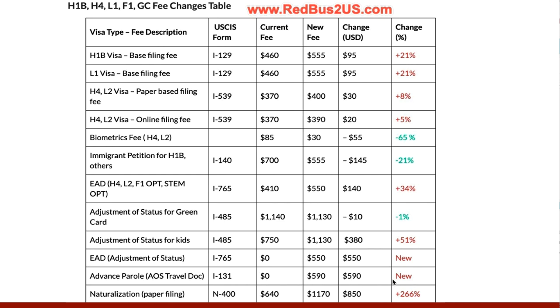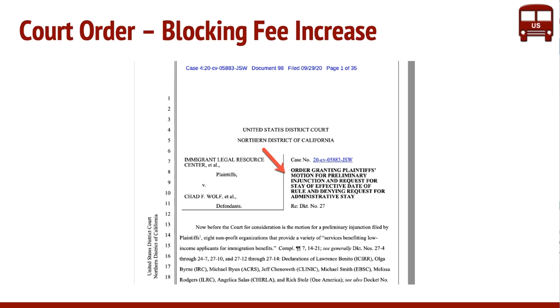This fee increase has been debated and has been taken to court. Here is the order that came out today — it is basically a preliminary injunction order, and it's going to block this fee increase from going into effect across the country.